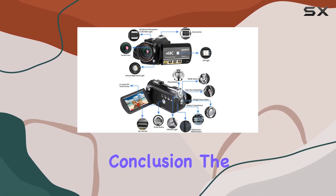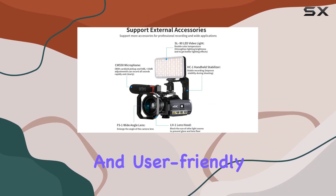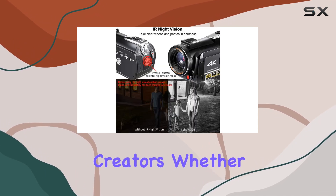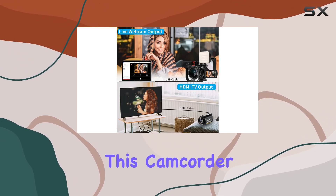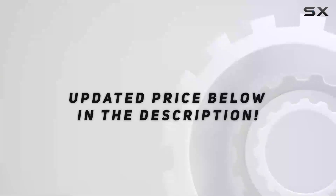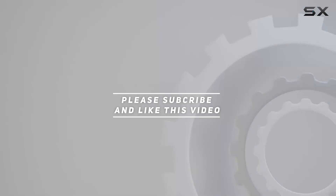In conclusion, the ORDRO HDRAC3 4K camcorder is a versatile and user-friendly device, making it an excellent choice for vloggers and content creators. Whether you're a beginner or an experienced videographer, this camcorder has the features to elevate your content creation game. Check out the video description for updated pricing, and thank you for watching.